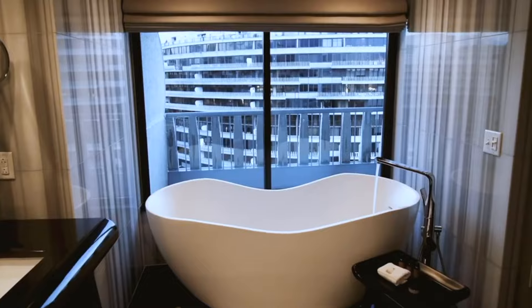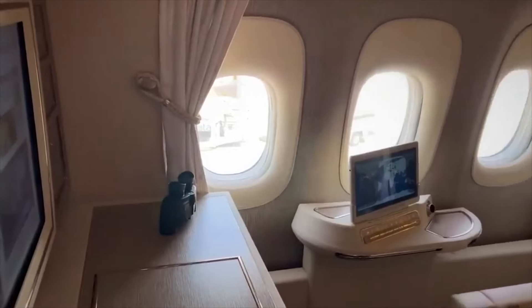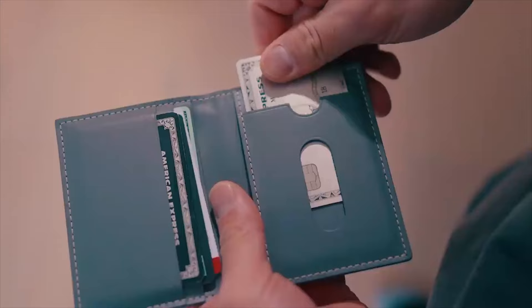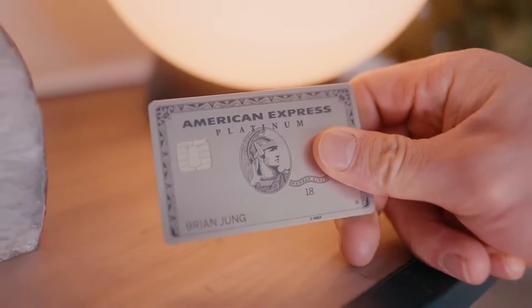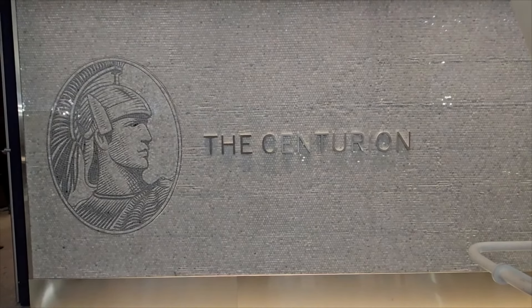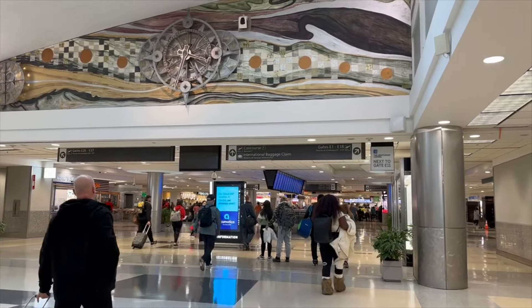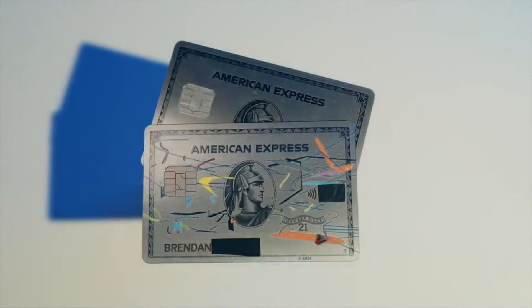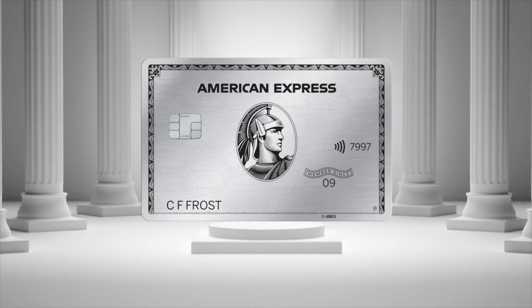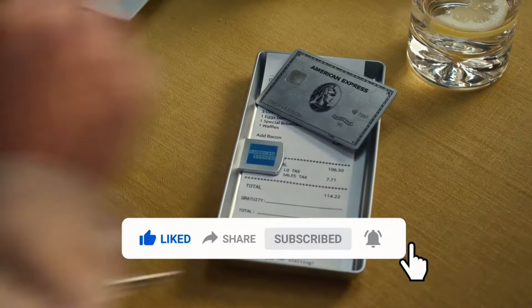So, Aussie adventurers, what are you waiting for? Are these Platinum Card perks the key to unlocking your next unforgettable travel experience? No matter where your travel bug takes you, the Amex Platinum Card has something to offer — from statement credits in the US to currency conquering in Europe and travel essentials in Australia, the card caters to frequent flyers around the globe. Remember, the key is to do your research and check out the specific benefits available in your region to maximize the value of your Platinum Card. Is the Amex Platinum Card the key to unlocking your next travel adventure? Leave a comment below, and don't forget to like and subscribe for more business tips and tricks.